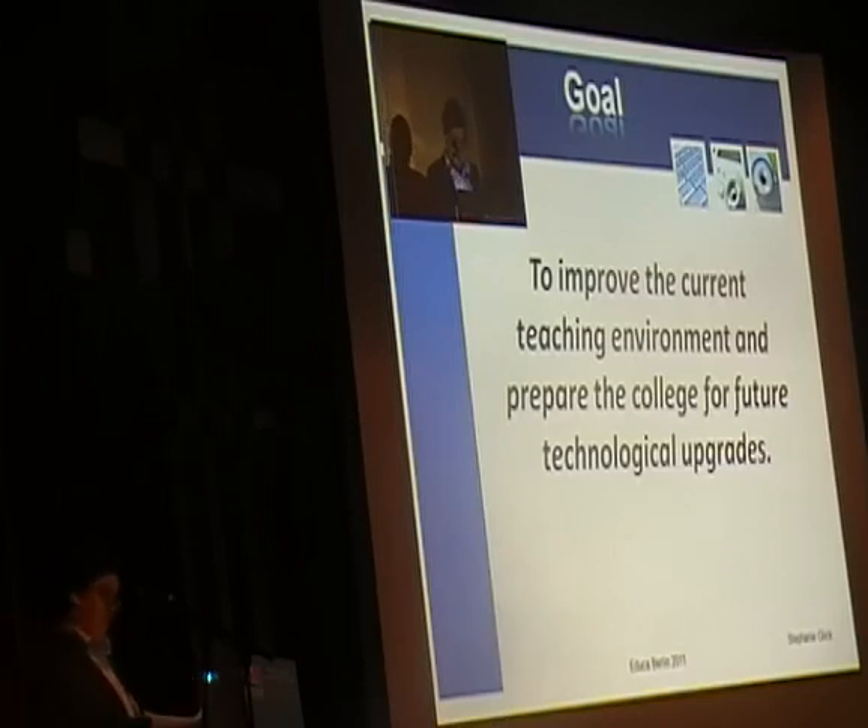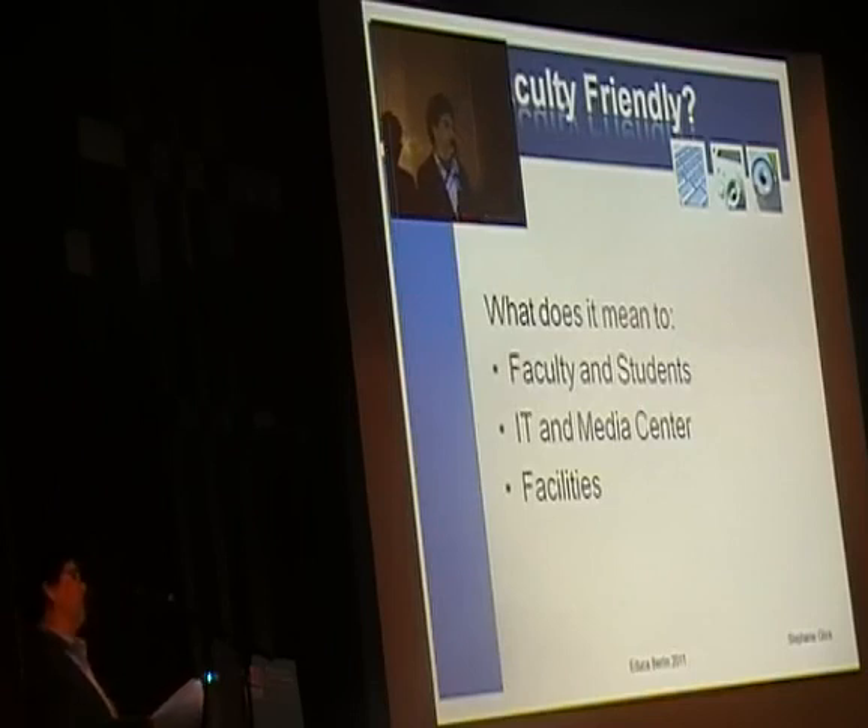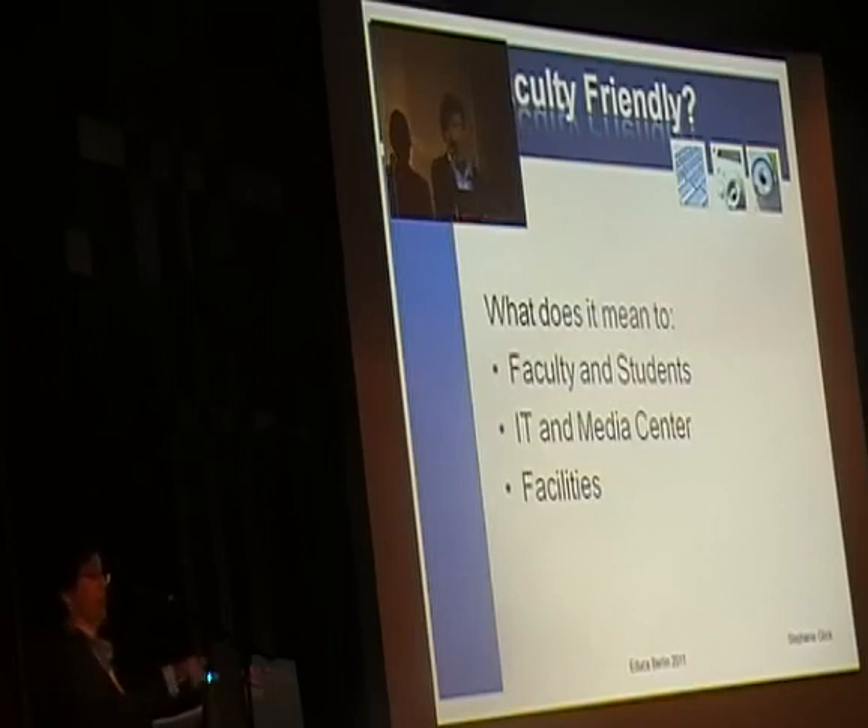So we decided to try and come up with faculty-friendly classrooms. Faculty-friendly meant that faculty wanted to be able to enter a classroom and teach — not worry about whether the technology worked. Technology should just work. A person can walk in and use whatever technologies they need without any specific, hardcore, or long-term training.